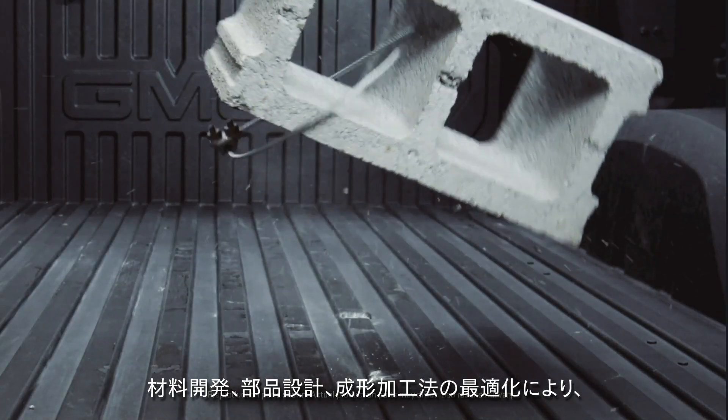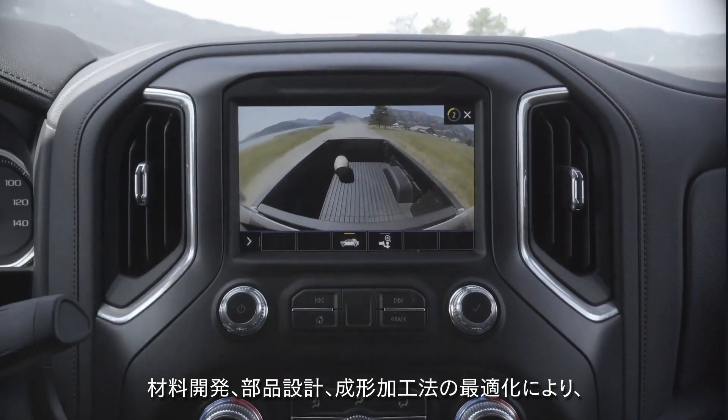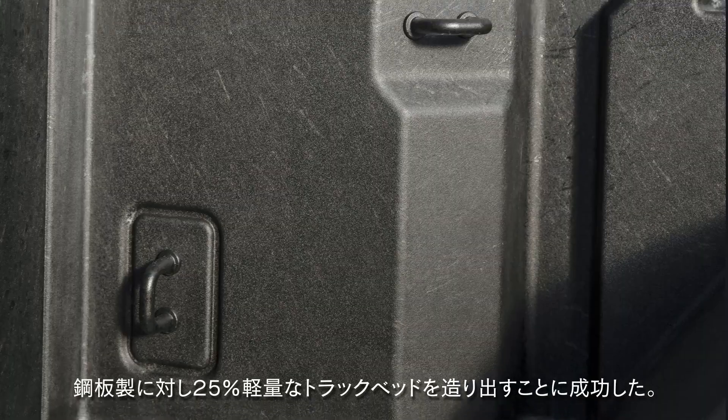By optimizing material development, component design, and molding processes to strict performance requirements, we have created a pickup box that is 25% lighter than a steel box.